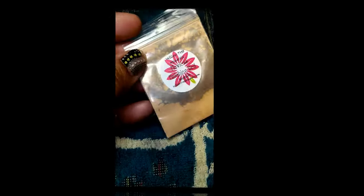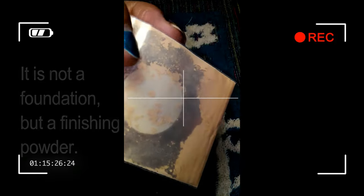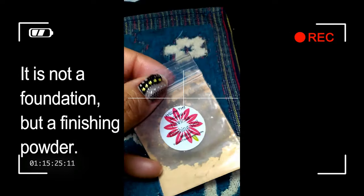Here is the freebie I was given with my order. This is the Willow Tree Minerals Flawless Finishing Veil Medium Foundation.